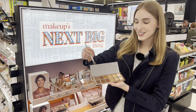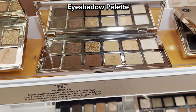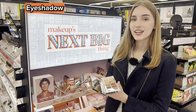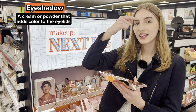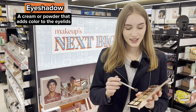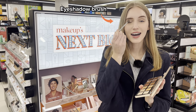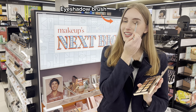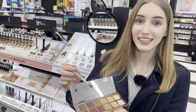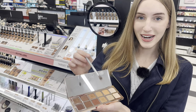Now, what is this called? This whole thing is an eyeshadow palette, and this is eyeshadow. You apply eyeshadow to your eyelids — it'll bring color to your eyelids. You can apply it with an eyeshadow brush. I am applying eyeshadow to my eyelids. There are multiple eyeshadow colors; I personally like a neutral color, so I'll go with white, tan, and brown.